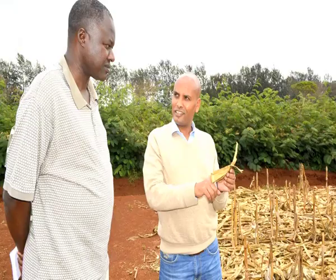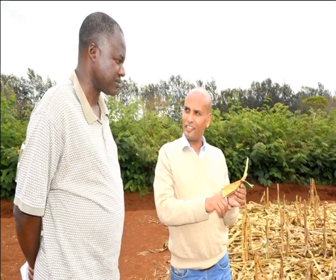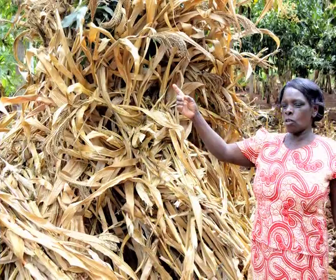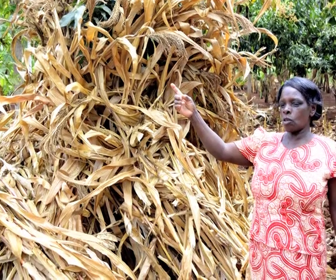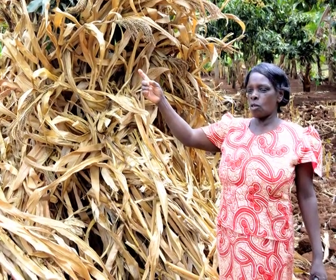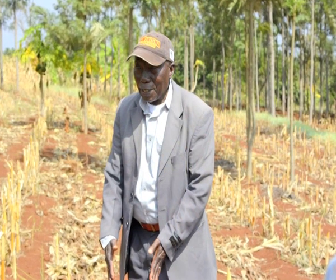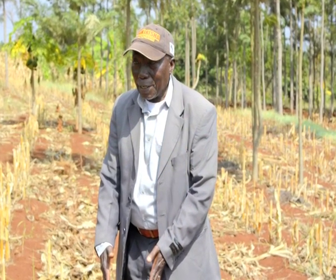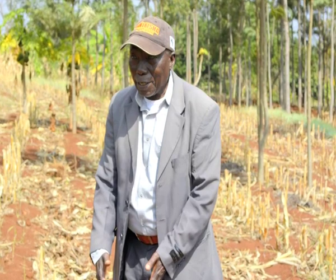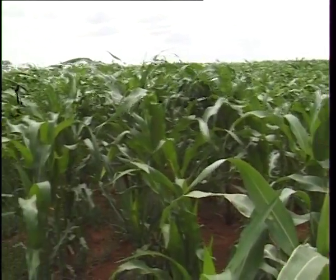Farmers can look at the technologies at least three times in one season, and then they can score which technology is performing well. Based on that, farmers can select the technology that fits them based on their resource endowment and the kind of crop they are growing. These technologies benefit farmers more when combined with improved seed, fertilizer, and conservation agriculture.